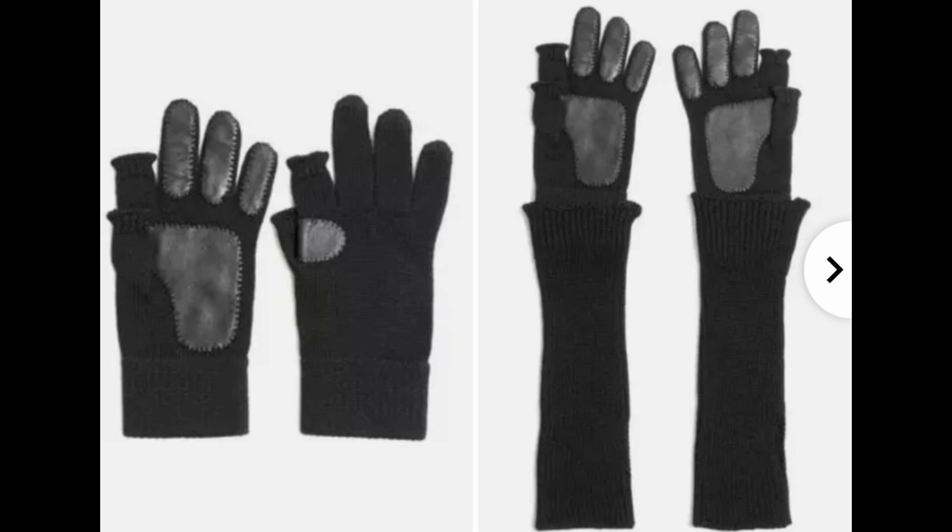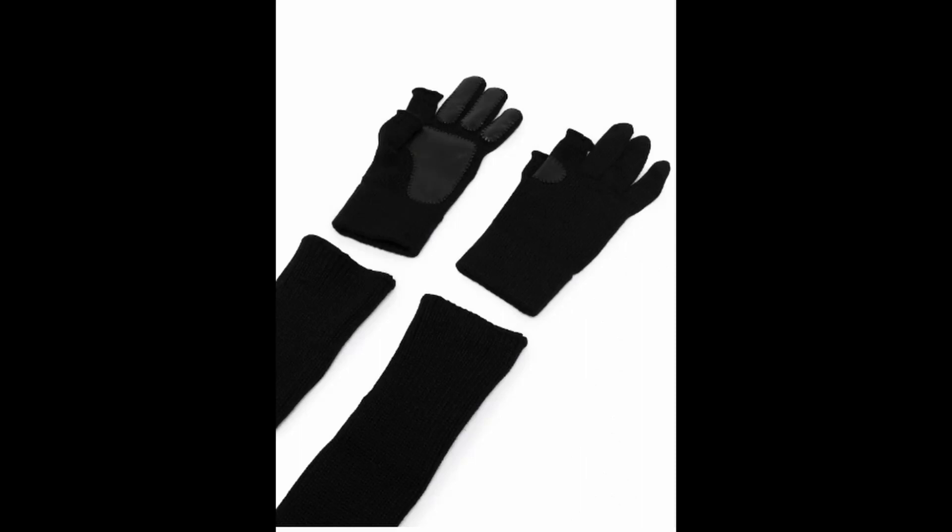I wonder to what degree the leather on the fingers — which is lambskin leather — would actually help you with anything. If you know, please let me know your thoughts. I suspect that may even hinder your ability to grip things. But if it gets wet or if there are other adverse conditions, I wonder to what degree they would actually be useful or helpful to have the leather bits.